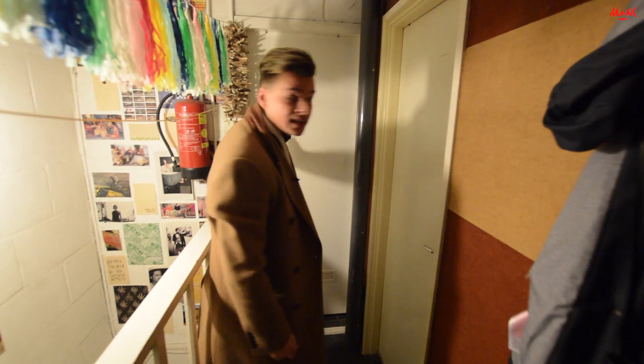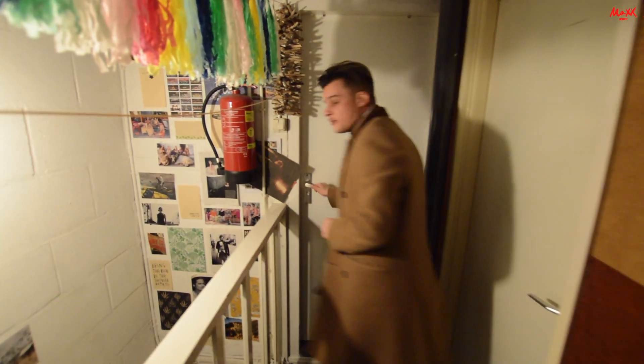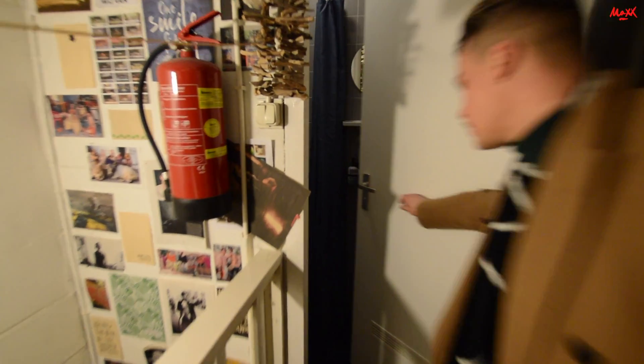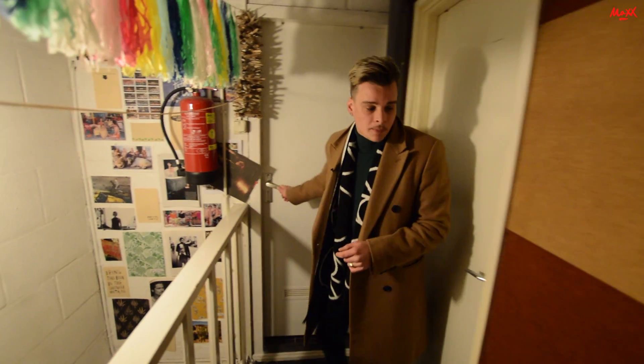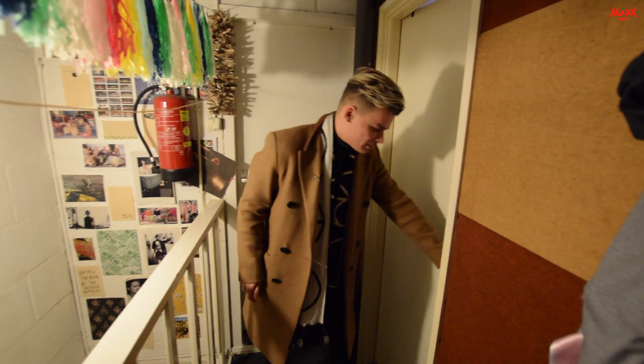Wat wel even belangrijk is om te weten: hier zit de kamer en hier hebben we de badkamer. Dan kun je namelijk eventjes een kijkje nemen. Achter deze deur is de kamer. Dan gaan we eventjes naar binnen.